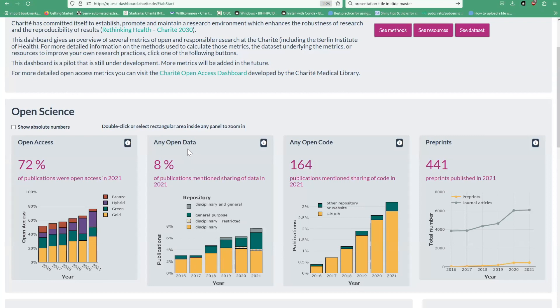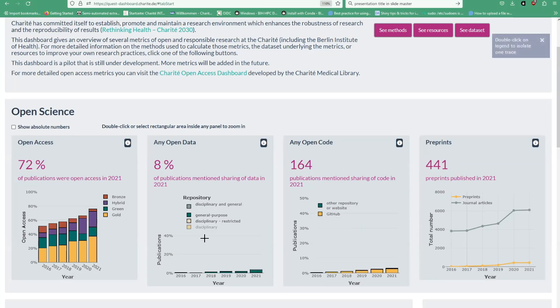Still, for open data and especially for open code, publications that have this feature are exceedingly rare. The numbers have gone up in recent years, but they're still quite low. Of course, not every publication produces code to share, and this is shown as a proportion of total publications, so we don't expect these numbers to really reach 100%. But it's good to know how they are developing over time.